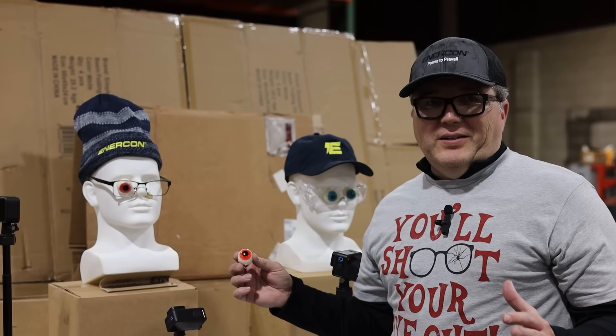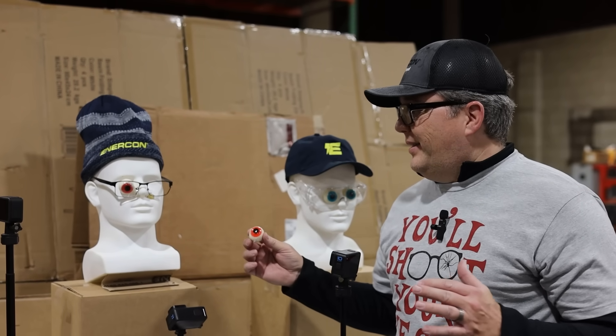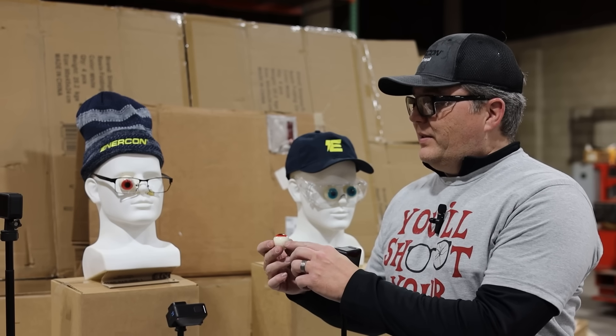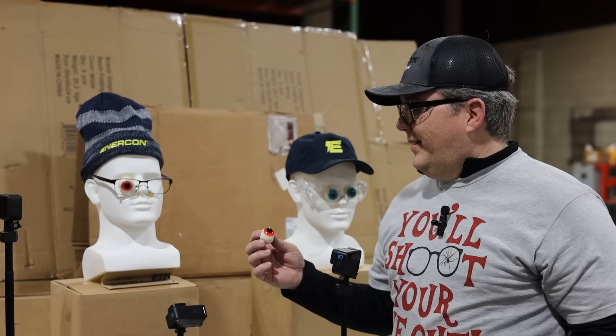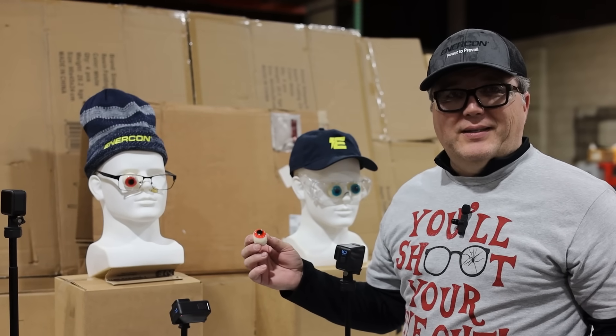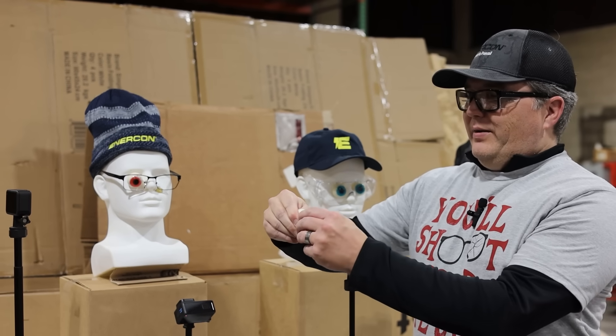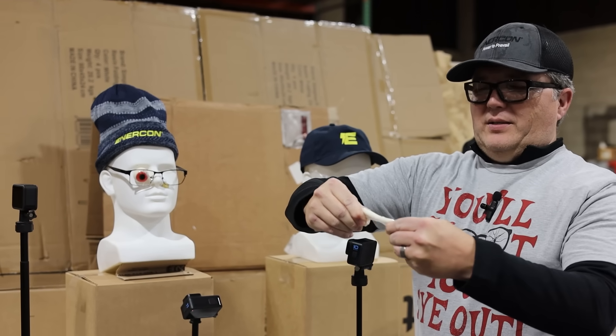With the high-power gun, the reading glasses were blown out completely — the lens shot right through into our mannequin. The eye would pretty much have been destroyed; this is pretty nasty. We'll see how the more durable glasses hold up.